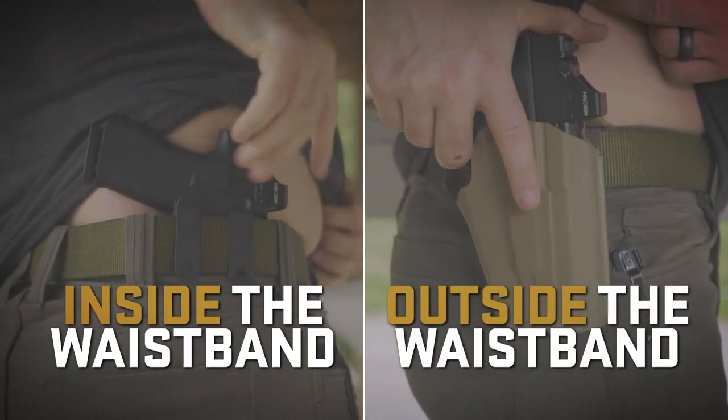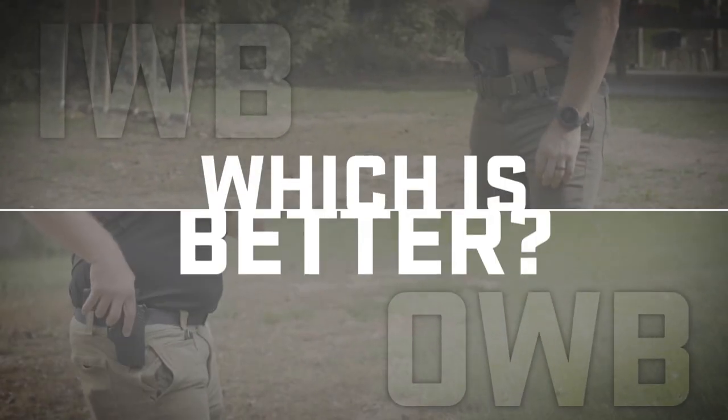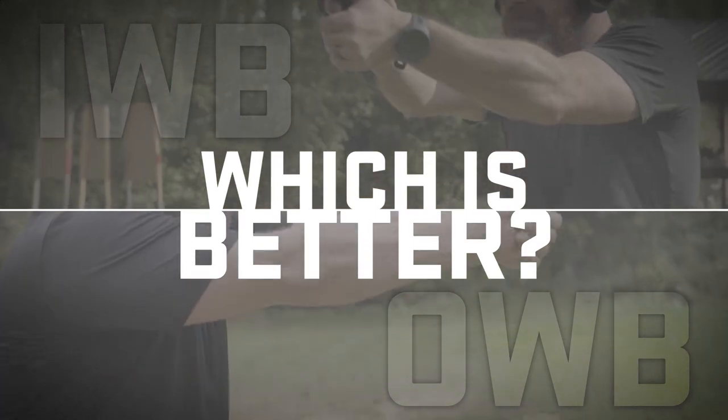Inside the waistband or outside the waistband — is one better than the other? Let's find out. I'm Richard, USCCA training manager and certified instructor, and today we're going to be discussing the pros and cons of inside the waistband and outside the waistband holsters.